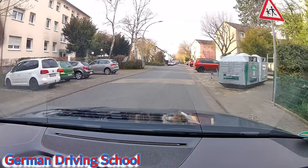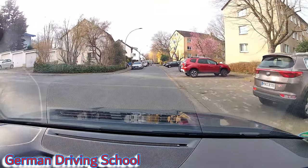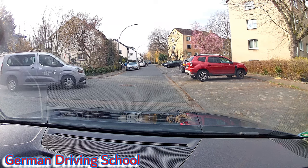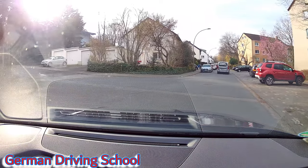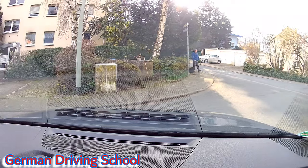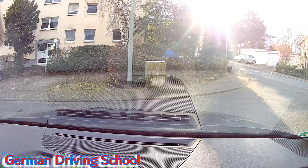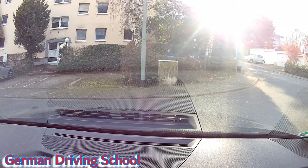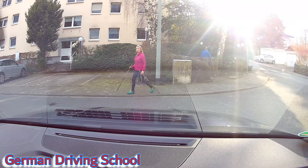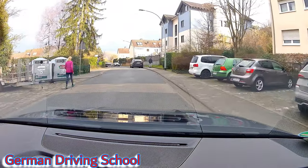Bitte suchen Sie sich eine geeignete Stelle zum Wenden — please find a place to turn the car around. Lots of places where to turn. Important is to indicate and to check what's behind us before we stop — no sudden stop. She was waiting for a car but it turned left instead of right, so the left side is clear as we go reverse right. The front moves to the left and we wait until the left side is clearly free. The easiest turnaround technique is to stop at the right side, go reverse right into a big spot and turn left — that's level three of turnaround. Well done.